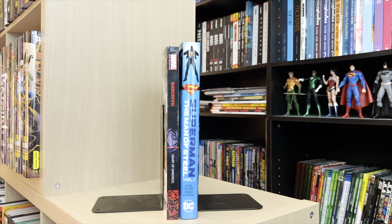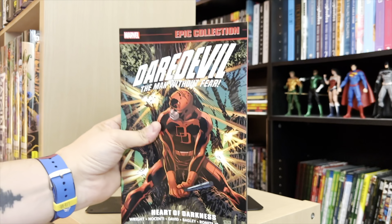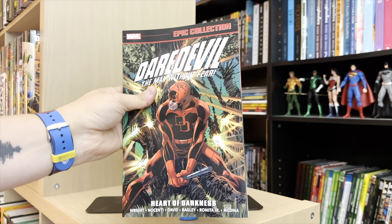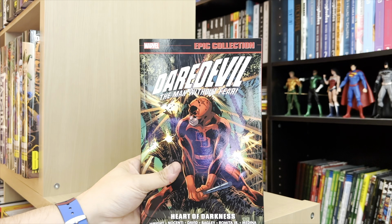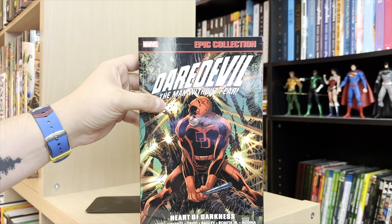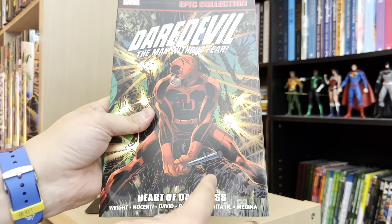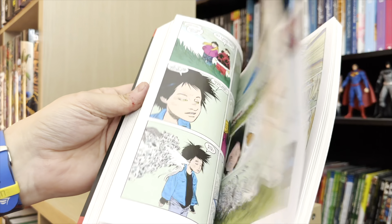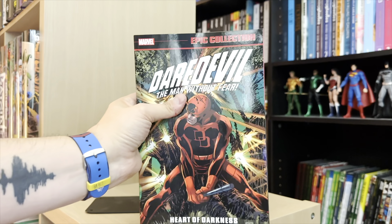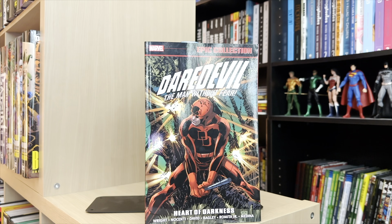When we talk about trade paperbacks and standard size hardcovers, these are the two formats we're looking at here. Trade paperbacks — this is a selection from Marvel's Epic Collection. So if you ever hear that talked about, it's referring to this series of trade paperbacks. We have this Daredevil edition, Volume 14, Heart of Darkness. Most trade paperbacks are going to be a size of about 10 and a quarter inches tall and about six and two-thirds inches across. These are paperback — the cover is just a thicker paper than what's inside, with pretty standard size artwork.